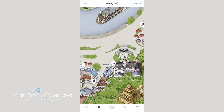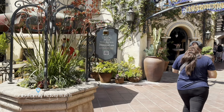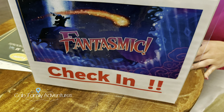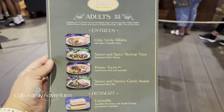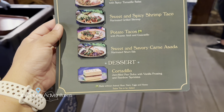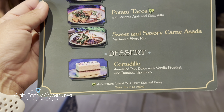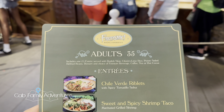Now that we've gone all over that, let's go check out how we liked — or maybe didn't like — the Rancho del Zocalo Fantasmic dining package. First, you need to find the cast member for check-in and they will lead you to where you need to be. Here is the menu: chili verde riblets, sweet and spicy shrimp taco, potato taco, sweet and savory carne asada, and for dessert, a jam-filled pan dulce with vanilla frosting. All meals come with drinks.